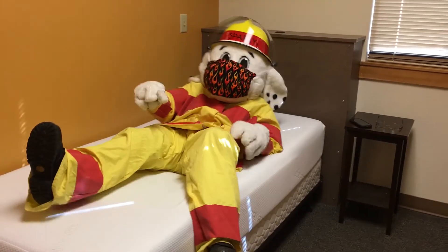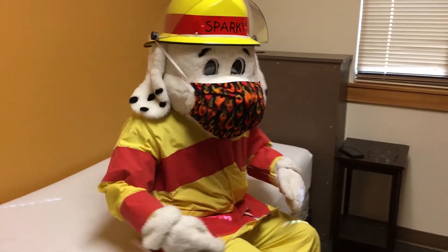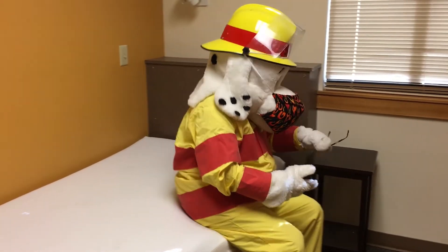Sparky is here to show us what we should do if our alarm goes off. First, grab your glasses and cell phone from beside the bed, then move safely toward the door.